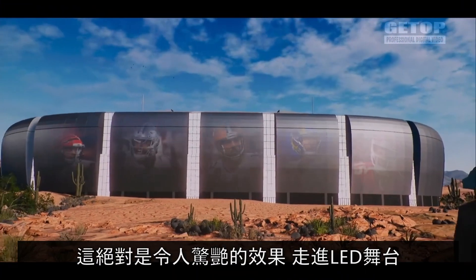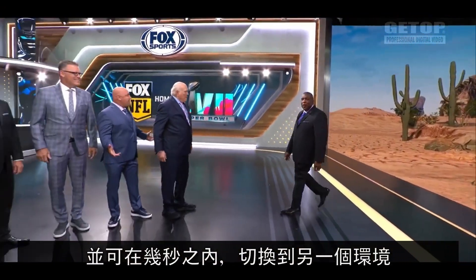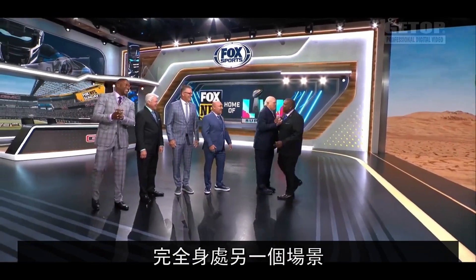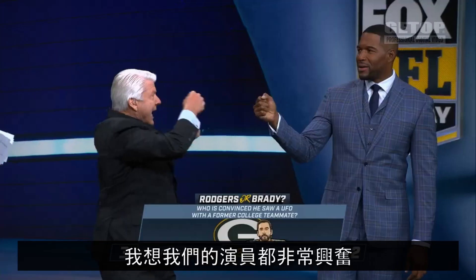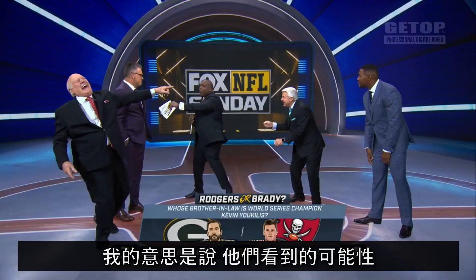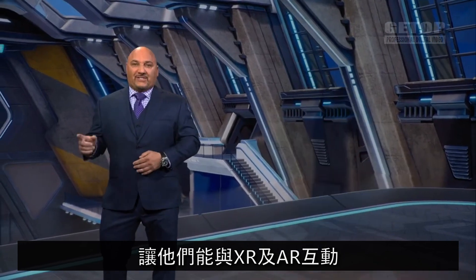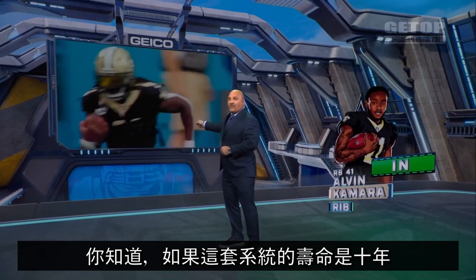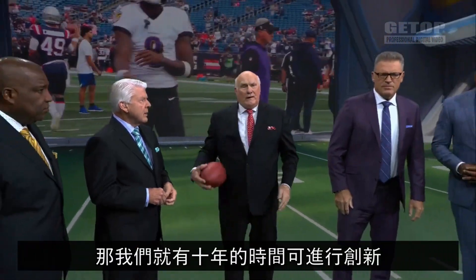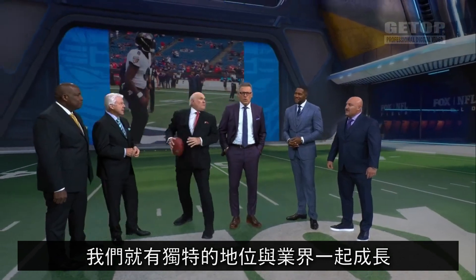There is definitely a wow factor — walking into a volume and switching to another environment within a matter of seconds, just being somewhere else entirely, and it feels real. You're getting the real lighting. Our talent is so excited; they see the possibilities. They see the end result, allowing them to interact with XR and AR — that's where we want to go. If you consider the life of this set as 10 years, there's 10 years of innovation. We're uniquely positioned to grow with the industry.